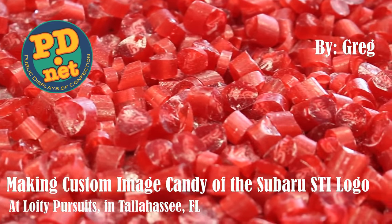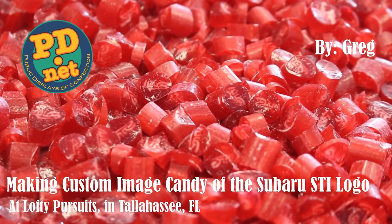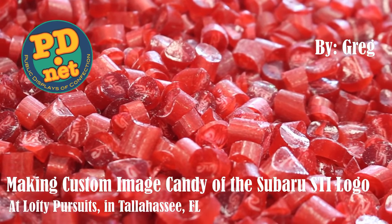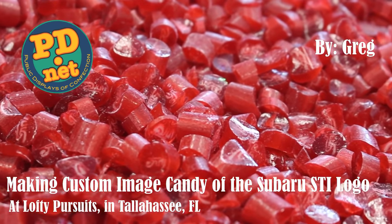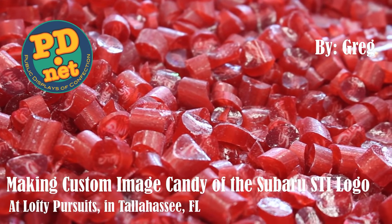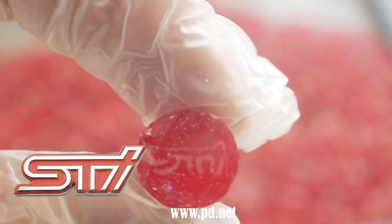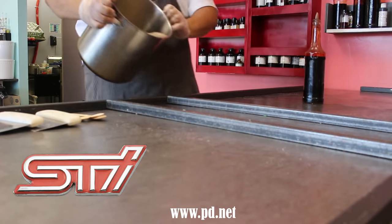Welcome to Lofty Pursuits and Public Displays of Confection in Tallahassee, Florida, where we make hard candy. All custom designs are a challenge since we've never made them before, but this one was a bit more of a challenge. We were asked to do the logo of an auto company, the STI logo from Subaru.